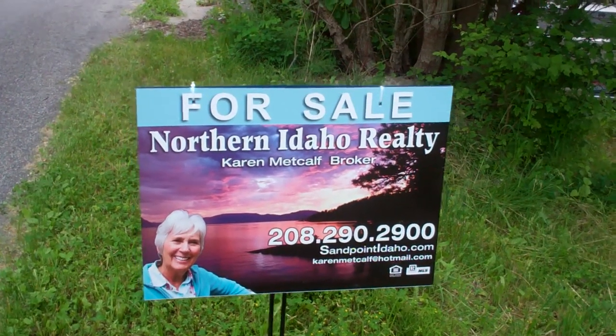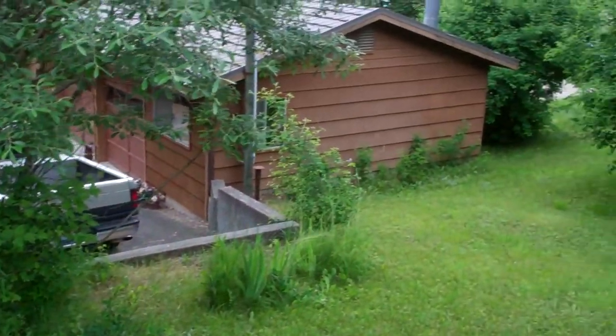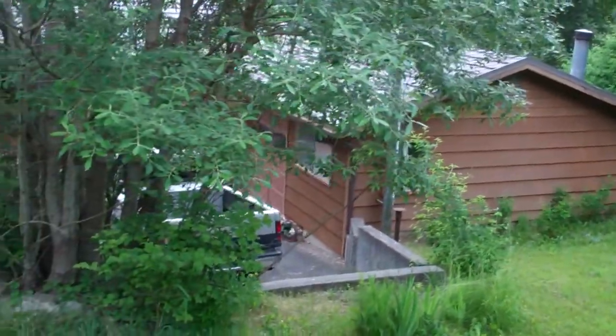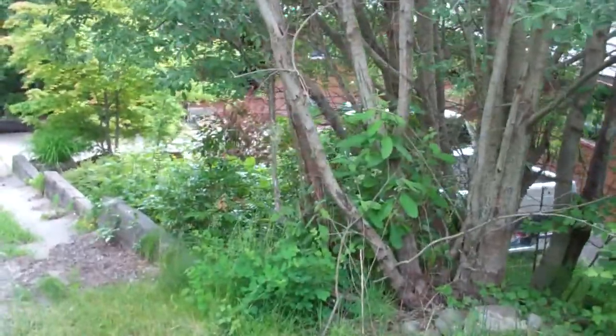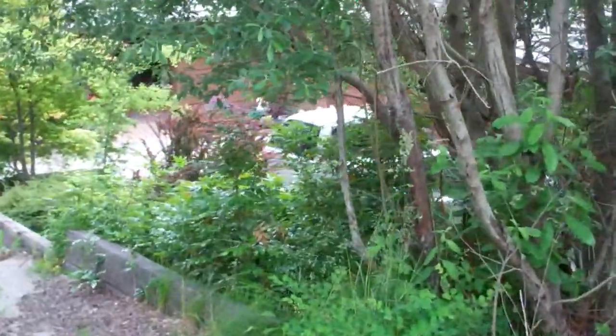Hello from Northern Idaho Realty. We're here in Bayview with a great two-bedroom, two-bath house, and I'm going to walk around it. It also has an extra room for a den or another bedroom.